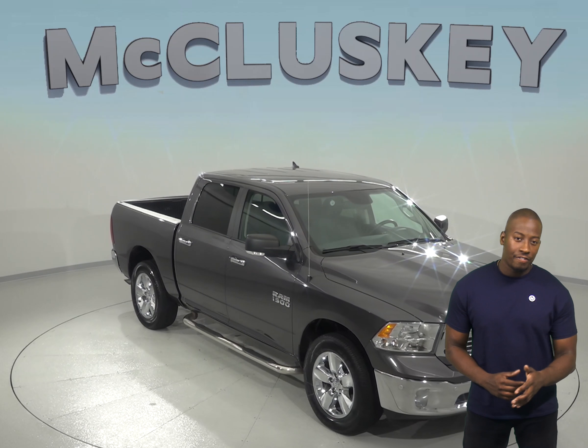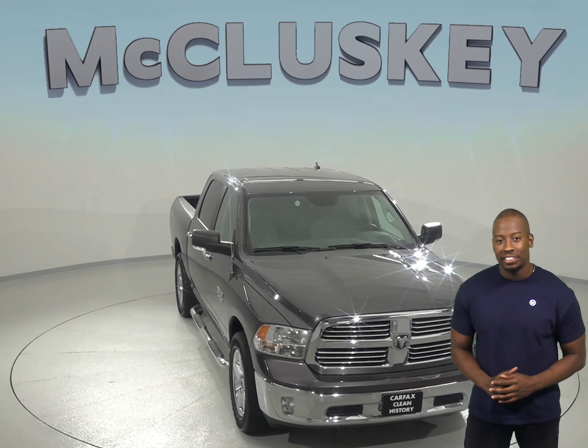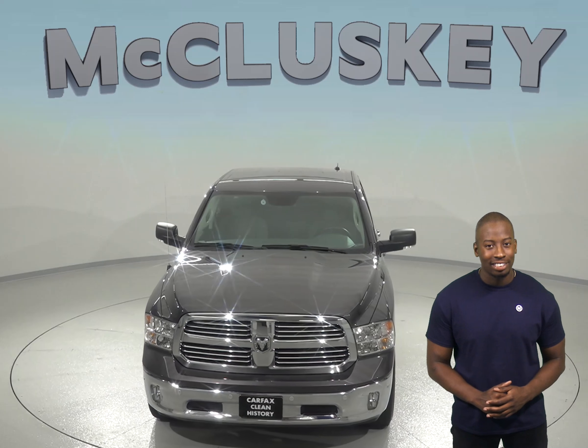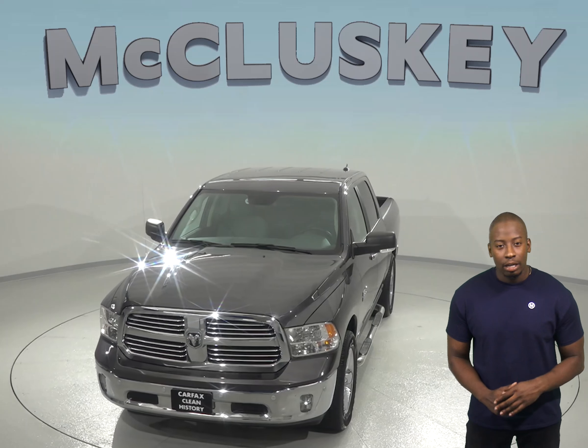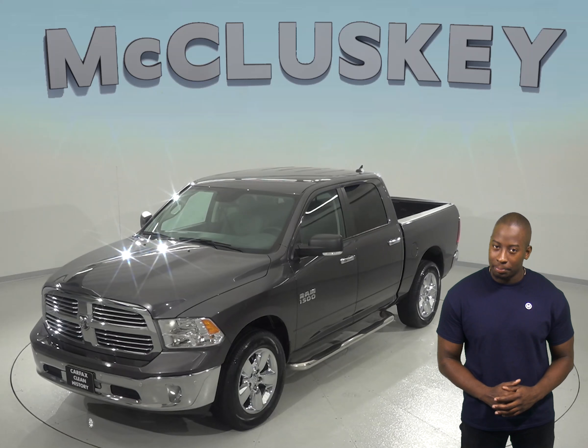If you are looking for a smooth riding, efficient 4-door crew cab, then check out this 2016 Ram 1500. This Ram 1500 only has about 23,000 miles on the odometer, and under the hood there is a 3.6 liter V6 engine with an 8-speed automatic transmission.